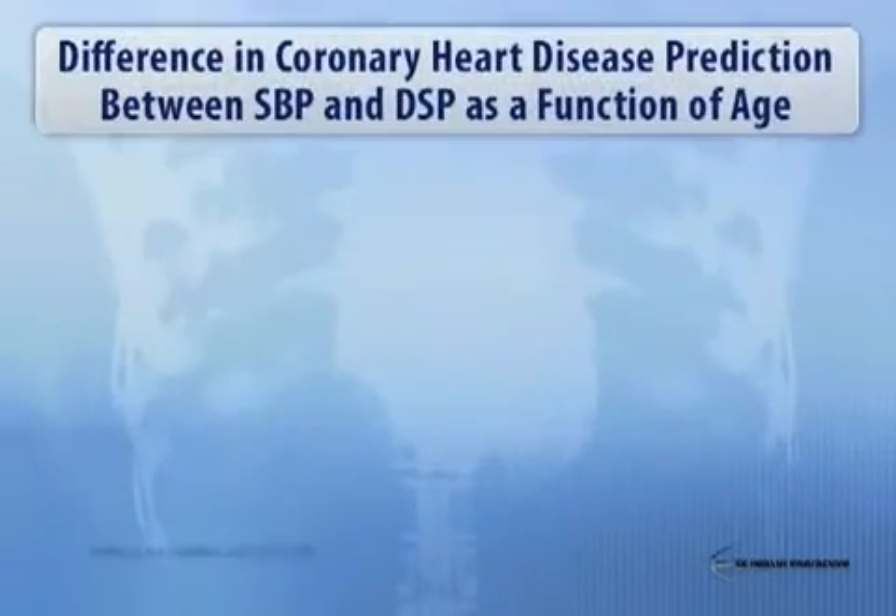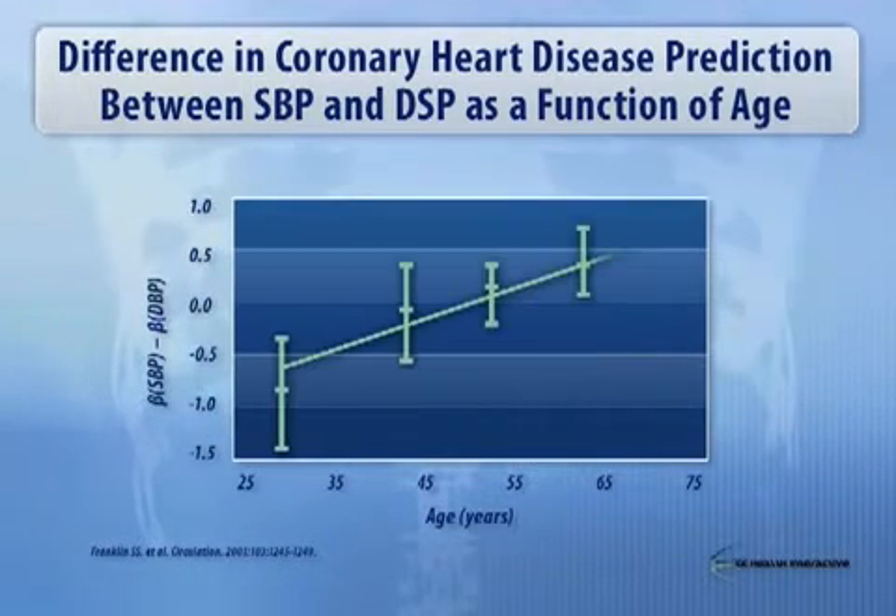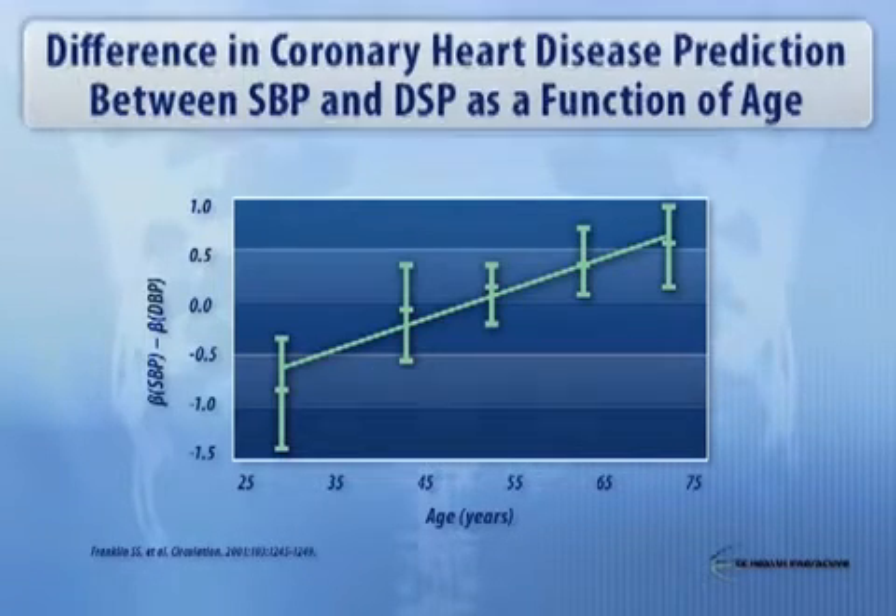Now, what about coronary disease? If you look at systolic and diastolic blood pressures in the context of coronary heart disease, you can see that with age, the systolic pressure really trumps the diastolic pressure in terms of risk. You can see in this slide of Stan Franklin's, it's almost linear — a very important observation about the relationship between cardiovascular risk and blood pressure.